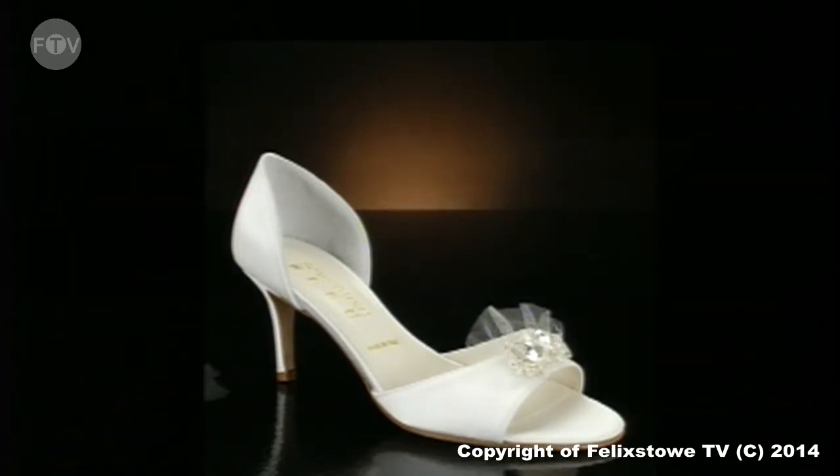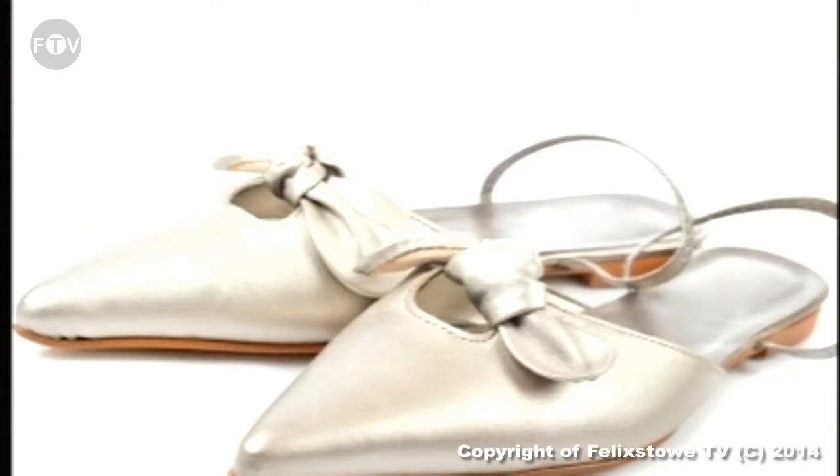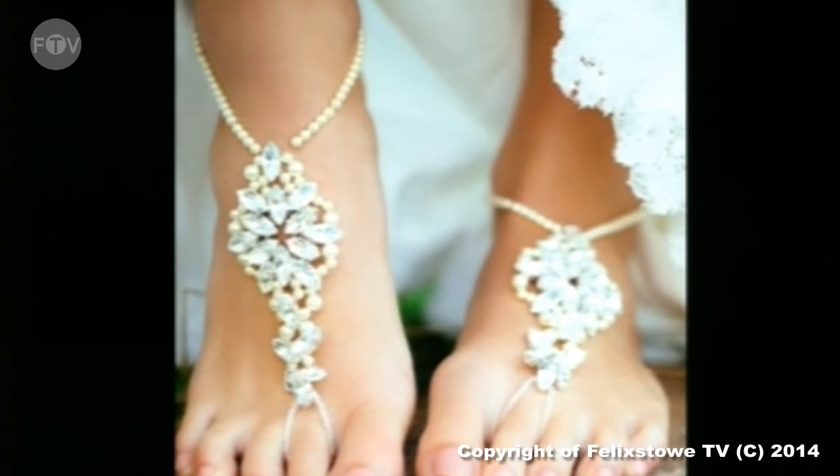For destination weddings, you don't always have to be on the beach, so if you're in a city or built-up environment and want a heel, here's a shoe with a little bit of netting embellishment at the front — not too high a heel. The next pair are satin, quite low-heeled slingback sandals with a 60s/70s look — something a bride might want to consider for her wedding, on a beach or in a city environment.